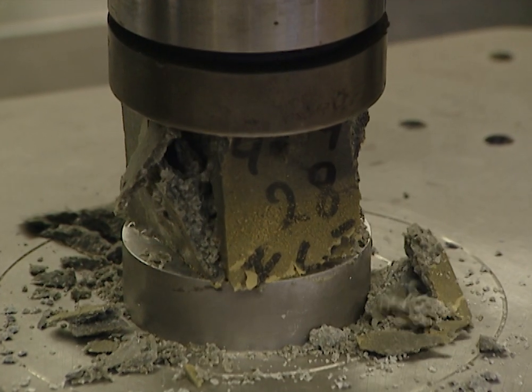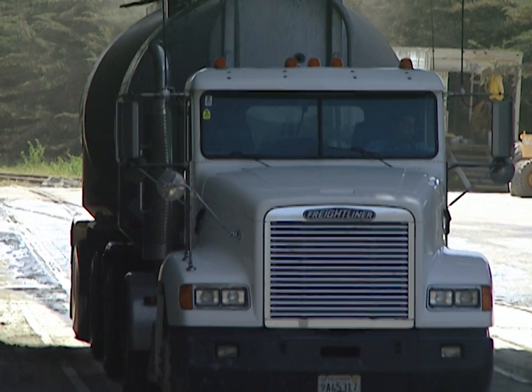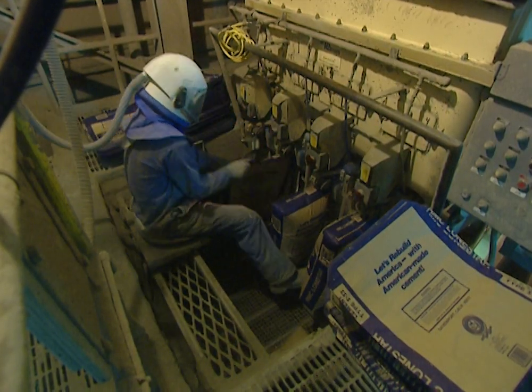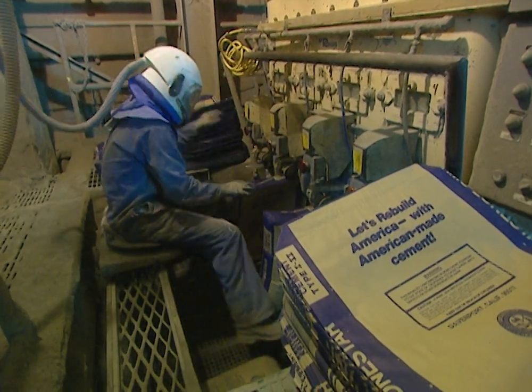Samples of the finished product are taken to a lab where they're tested for strength and consistency. The final product is shipped to concrete plants and cement contractors in bulk form by truck and rail. However, they do package some of the cement the old-fashioned way — they bag it. This machine is able to fill more than 1,200 bags an hour, and the operator's helmet and air supply protect his eyes and lungs from the dust.